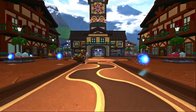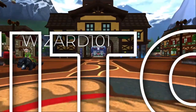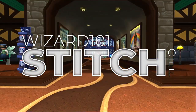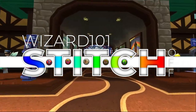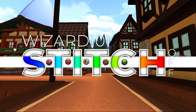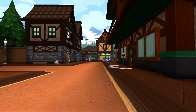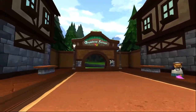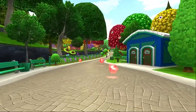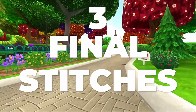Welcome ladies and gentlemen, boys and girls to the final round of Wizard 101 Stitch Off. The first season had around 50 amazing stitches submitted, which is absolutely awesome. I appreciate each and every one of you for submitting a stitch, and if you didn't, don't forget to submit for season two. Out of the 50 total stitches, I chose my favorite three to move to the final round where you guys will vote and pick the ones you liked most.